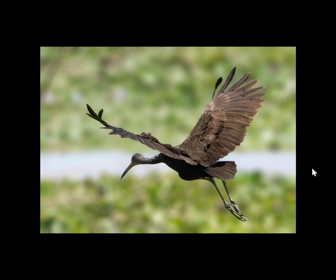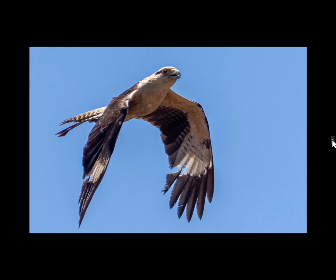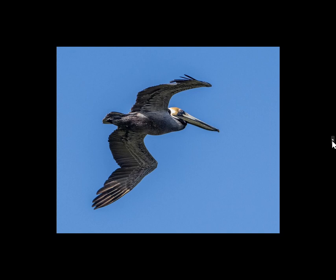On our way to Chitré we stopped at Las Macanas swamps. The first pictures are from there. This first one is a limpkin. This next one is a snail kite. This next one is a yellow-headed caracara — it was kind of interesting because if you look, his wings look like they're damaged from something. The next one was a white ibis. There was a whole bunch of other species there as well.